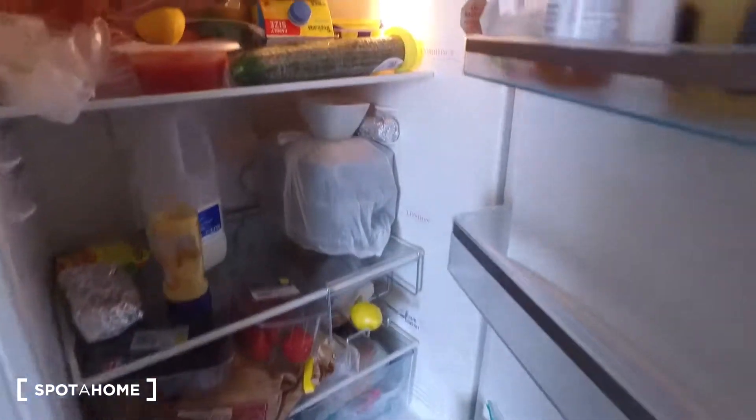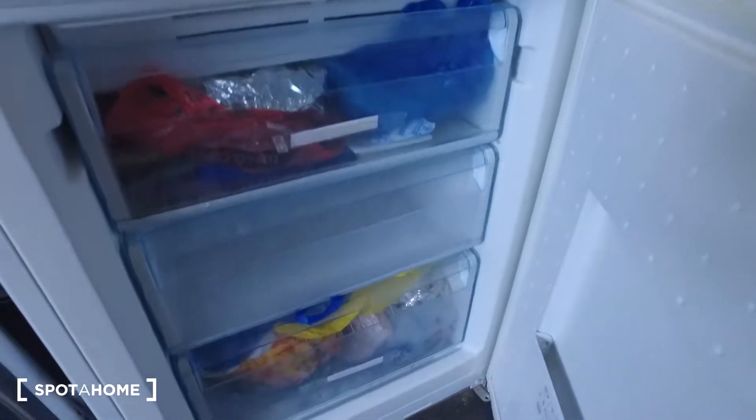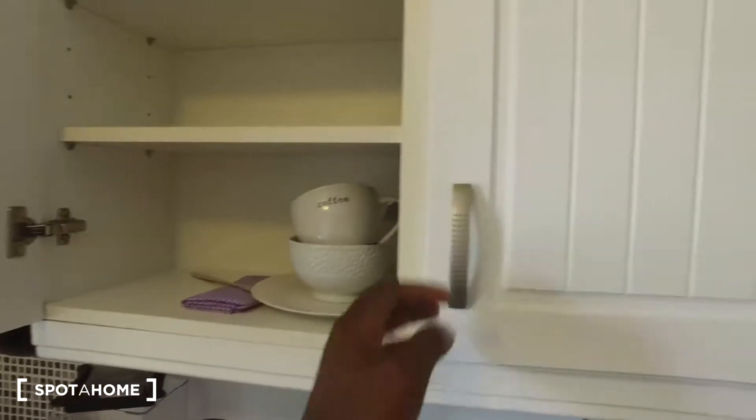Inside the kitchen we get the fridge, and on the shelves they are designated to the different rooms. London is the first room which we've seen, so that's the shelf you get, and the same thing for the freezer. The shelves and drawers are all designated depending on which room, so here we'll see there's a lot of space for bedroom one.